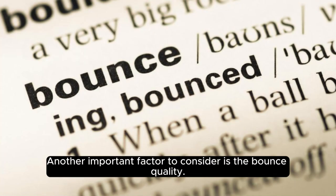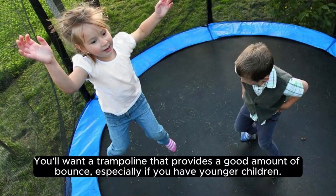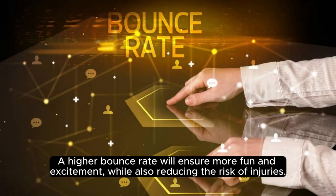Another important factor to consider is the bounce quality. You'll want a trampoline that provides a good amount of bounce, especially if you have younger children. A higher bounce rate will ensure more fun and excitement, while also reducing the risk of injuries.